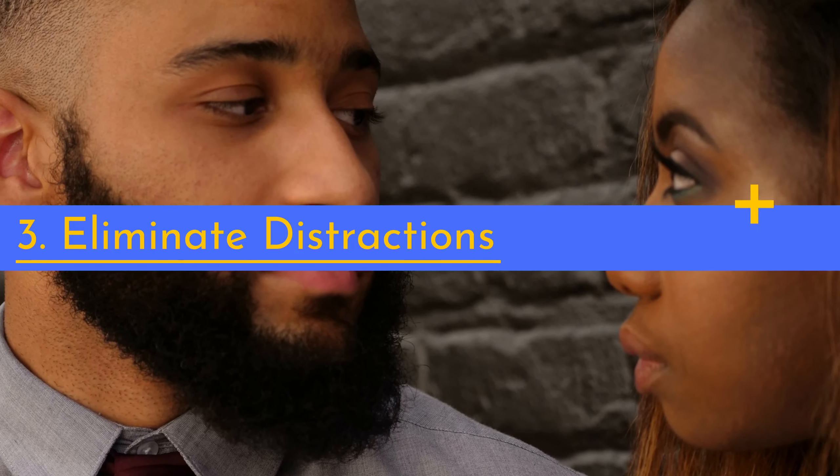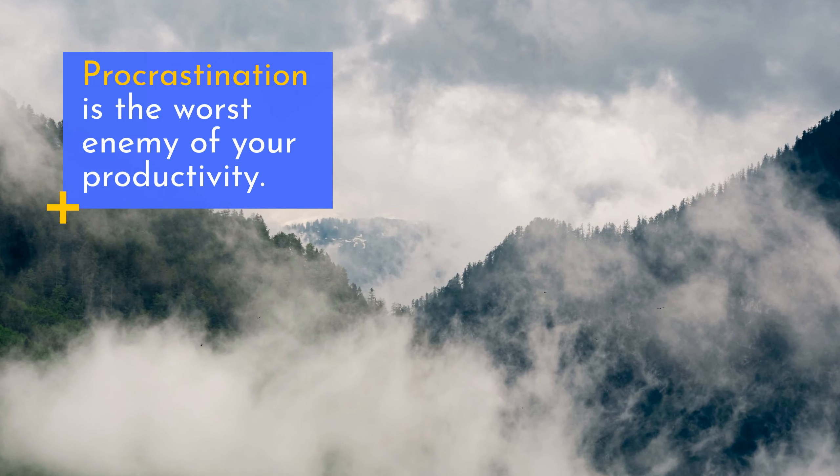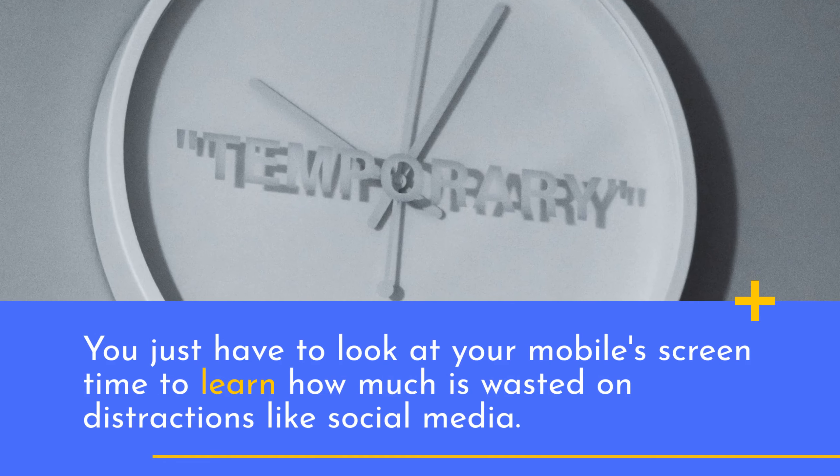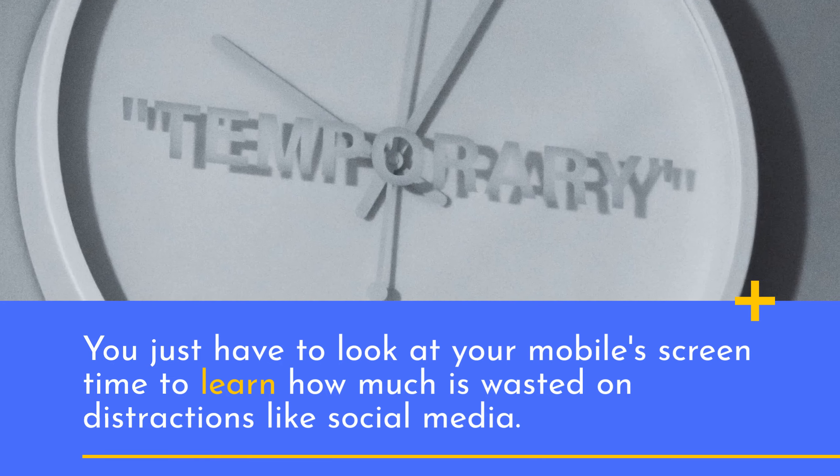3. Eliminate distractions. Procrastination is the worst enemy of your productivity. You just have to look at your mobile screen time to learn how much is wasted on distractions like social media.